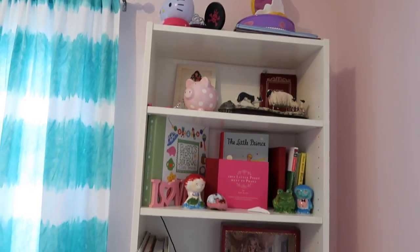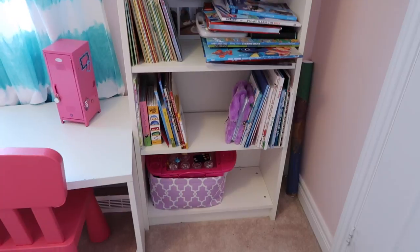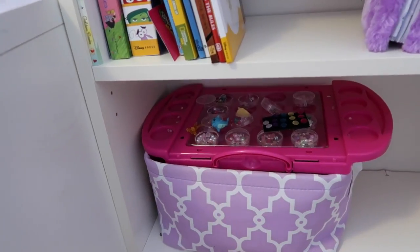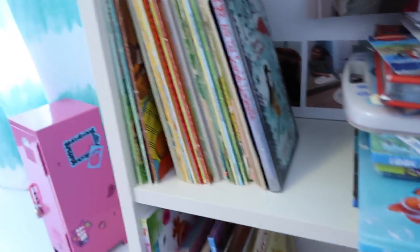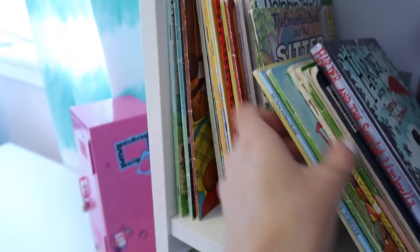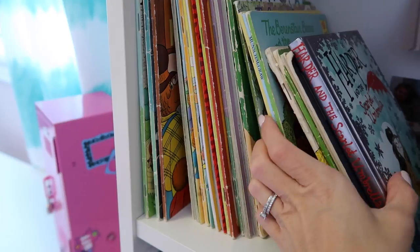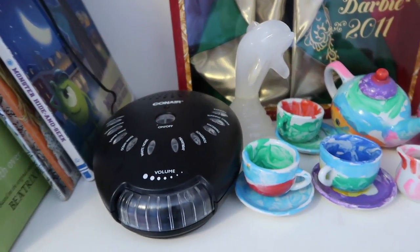Right here we've got Beau's bookshelves. She has lots and lots of keepsakes here — it's a little on the messy side, but it's functional and she has quite a bit of control over this. Down here we've got some toys in her bead collection, and then lots of books here. I gave her all of my childhood books — a lot of Berenstain Bears books which she loves, so she keeps those here.